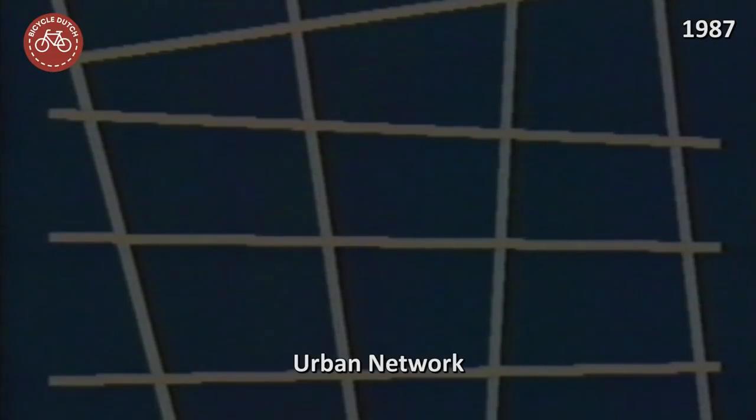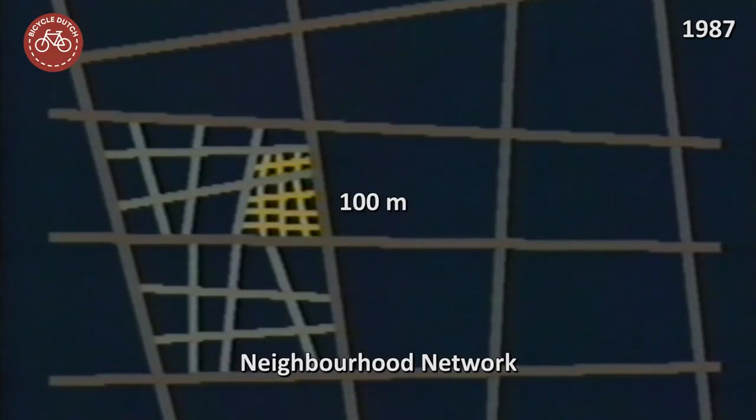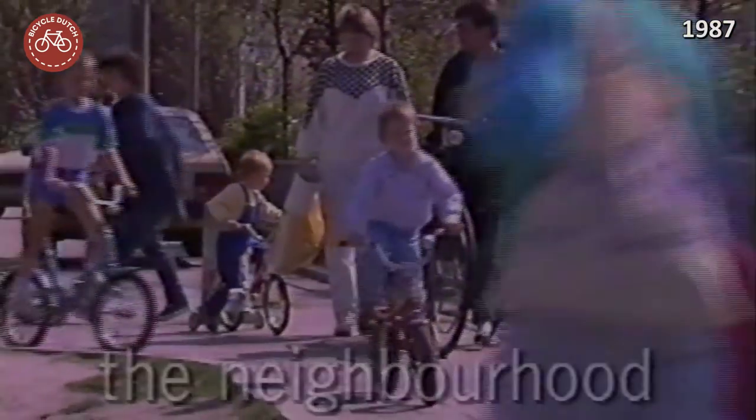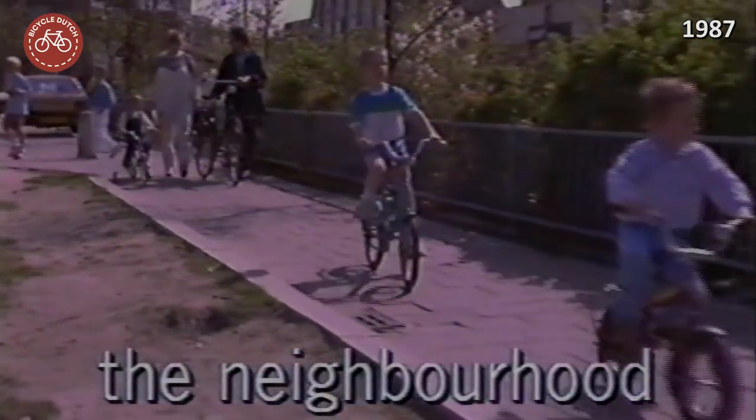The urban network was used for longer trips and connecting to regional routes, with a mesh width of about 500 meters. The district network was used for trips within the city — to go shopping or to go to work and school — with a mesh width of about 250 meters. The finest mesh, about 100 meters, was the neighborhood network, mainly used by children to go to primary school within their own neighborhoods.